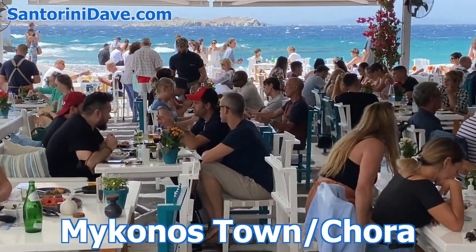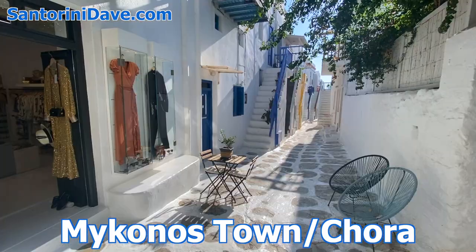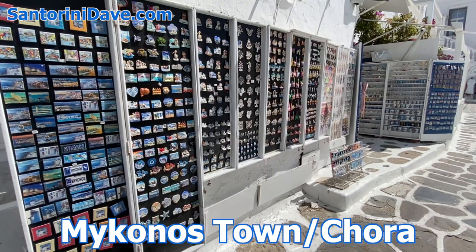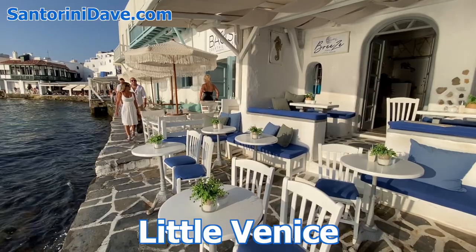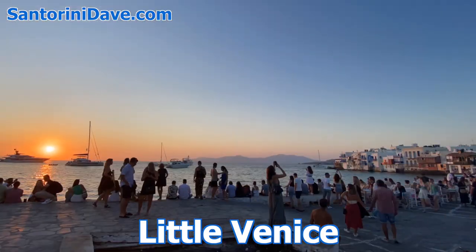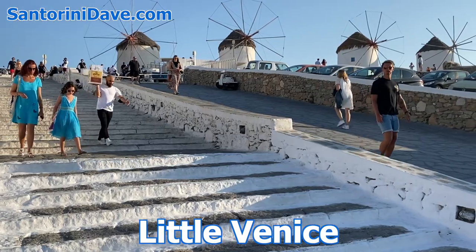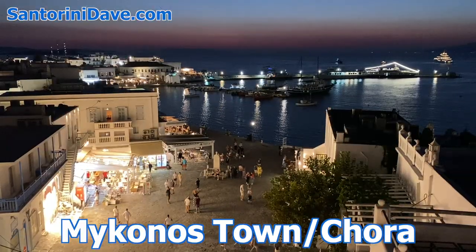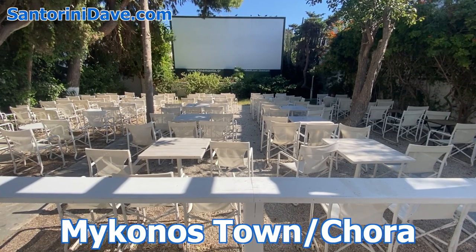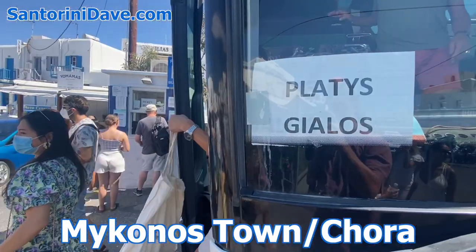Tavernas dot the waterfront, and there are two bona fide shopping streets lined with local and international fashion boutiques, art galleries, and souvenir shops. The Little Venice area of Mykonos Town is a dense cluster of waterside bars and a favorite gathering place at sunset, as are the picturesque Cycladic windmills. There are also a couple of worthwhile museums and an open-air cinema, and several bus routes connect Mykonos Town to the island's beaches and interior villages.